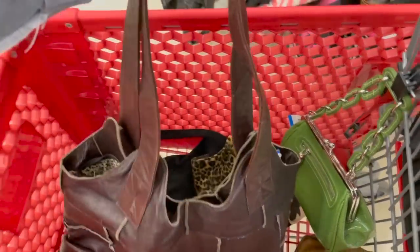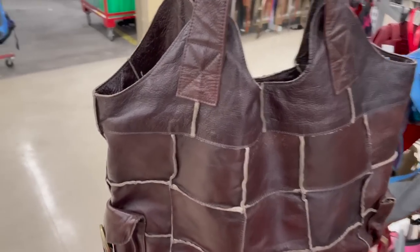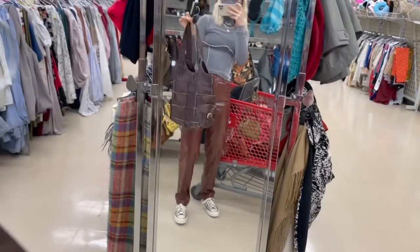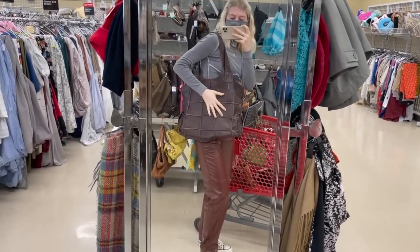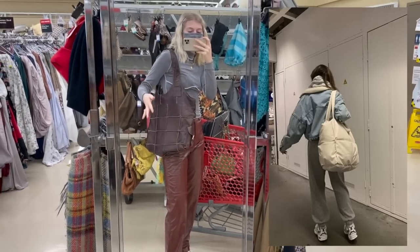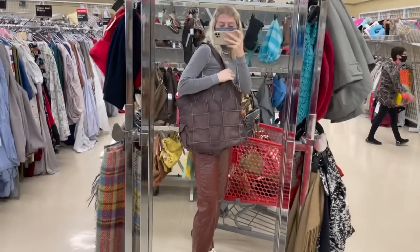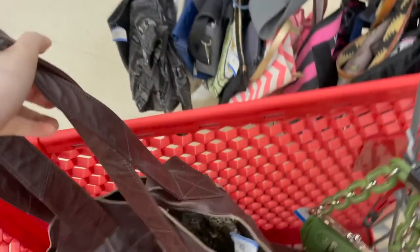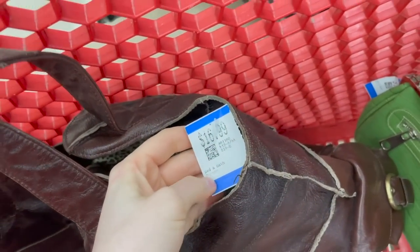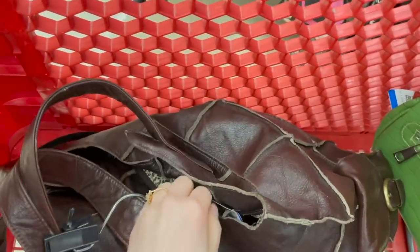The last bag I found is this ginormous purse — it's almost like a tote bag, it's so big. But I just love it because it has that patchwork. I know big size bags like this are coming back in 2021. So I think I'm going to pick this one up, even though it is $16.99 — a little pricey, and I don't really know the brand.